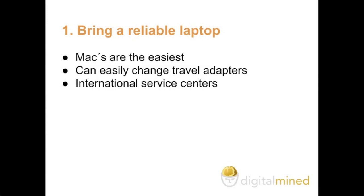The first point I'd like to cover with you is to quite simply bring a reliable laptop. Now Macs are generally the easiest — it's probably one of the best built brands out there. And they also have the benefit of coming with travel adapters.